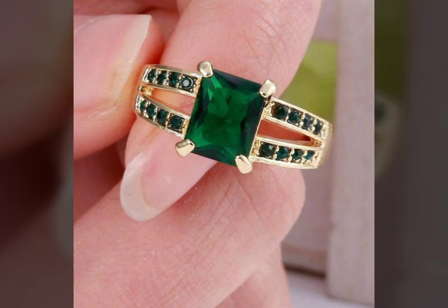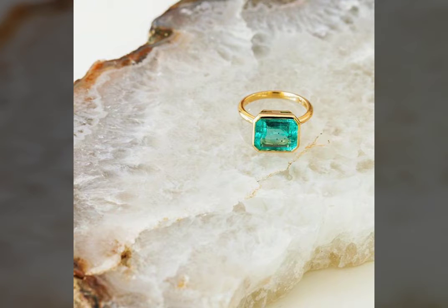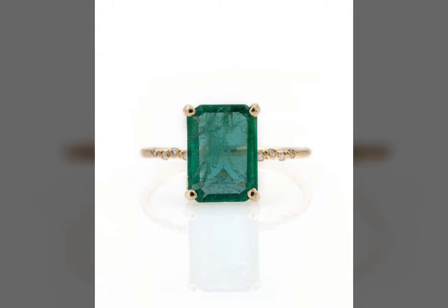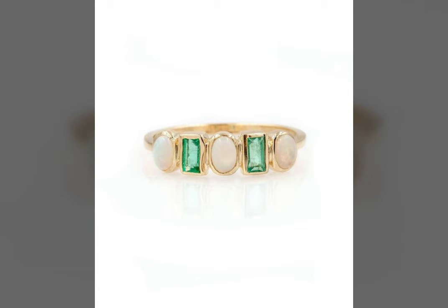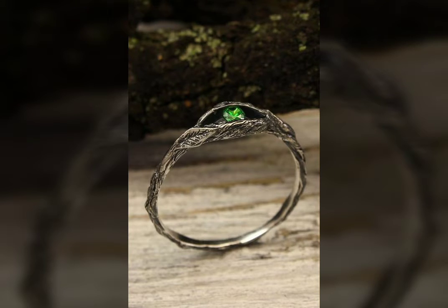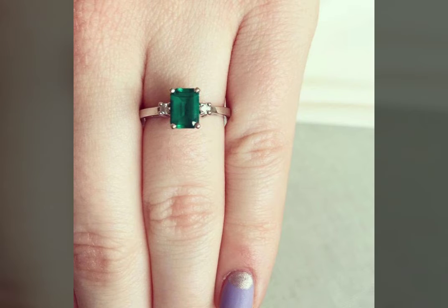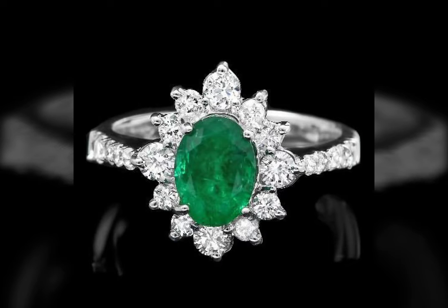Watch the video till the end — I haven't arranged these rings according to their beauty, I just posted them in the same order. A beautiful design might be at the end, so you don't want to miss it. It might happen that your desired design is at the end and you stop watching after one or two minutes, so watch till the end.